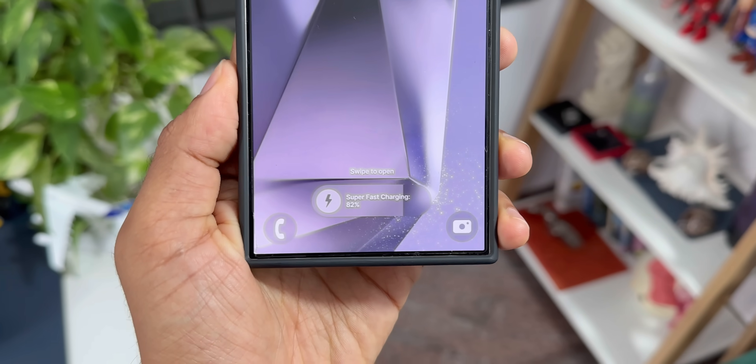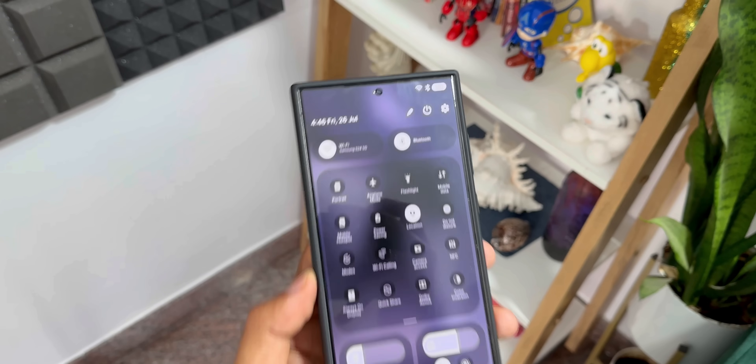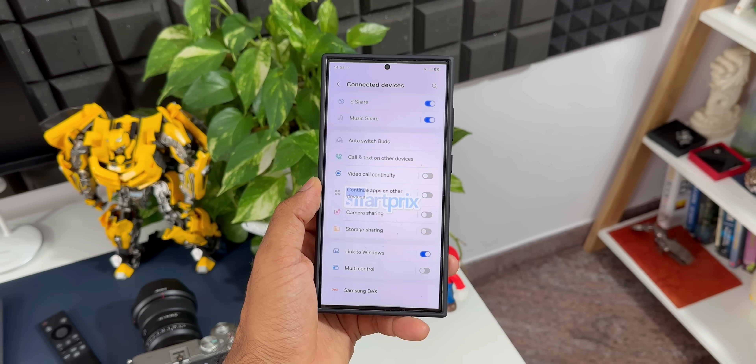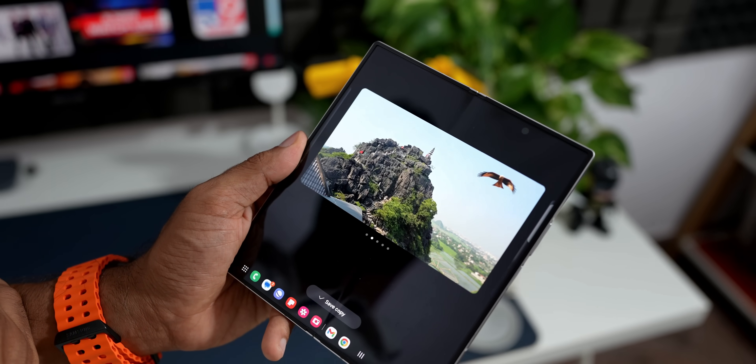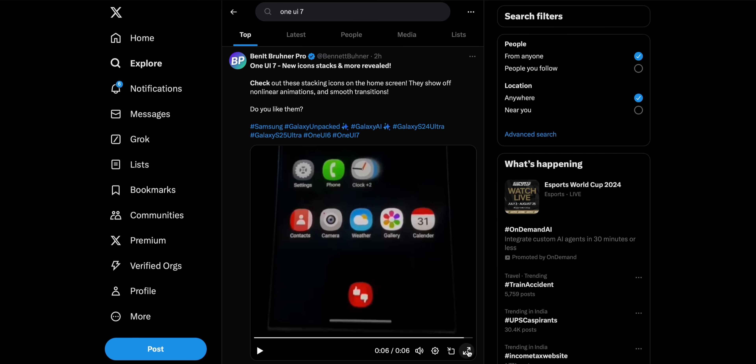What's up guys, welcome to Apex, thanks for tuning in. We have been seeing some leaked changes and features of One UI 7.0, which have been quite exciting. In today's video I am bringing in some more information about leaked features and aesthetic changes on One UI 7.